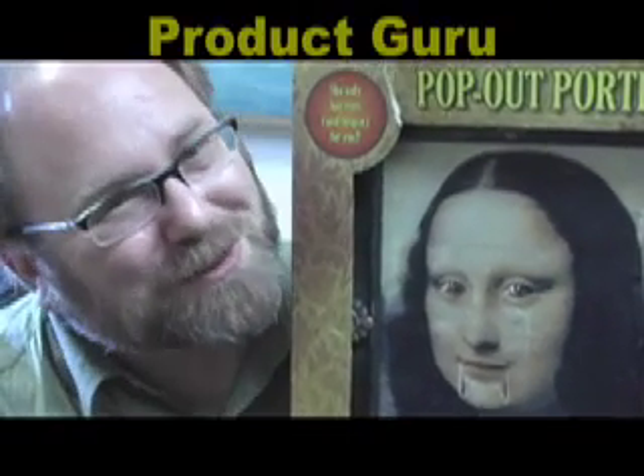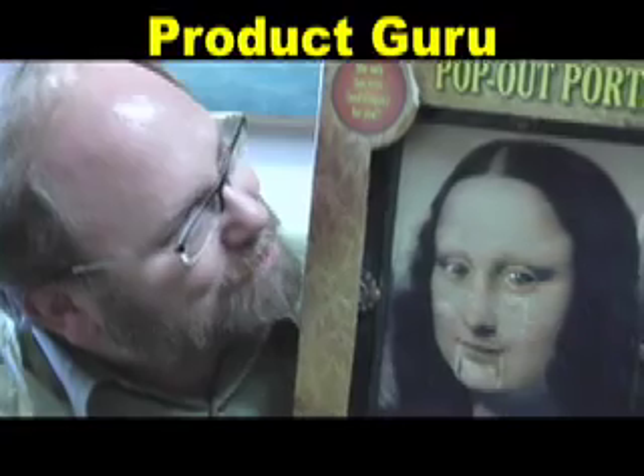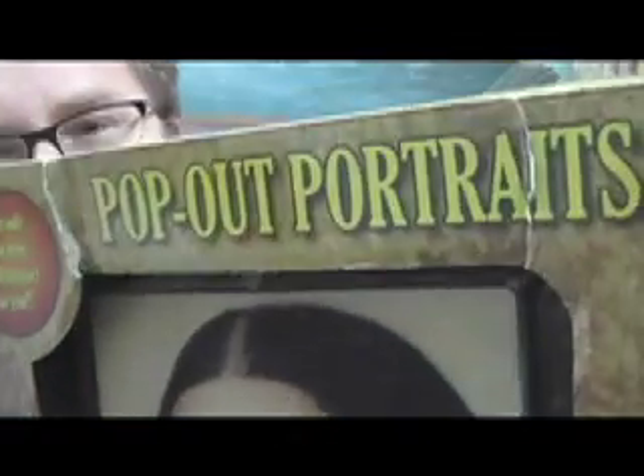Hi, it's Mike Mozart back again, your product guru, bringing you the coolest products from yesterday and today. And boy, do I have a goofy one, and you can still buy it — you can still go out and buy these at Spencer Gifts. It's about April 15th, 2007, so if you're watching this video a couple years from now, it's going to be pretty hard to come by. This is called Pop-Out Portraits, and this is the Mona Lisa.